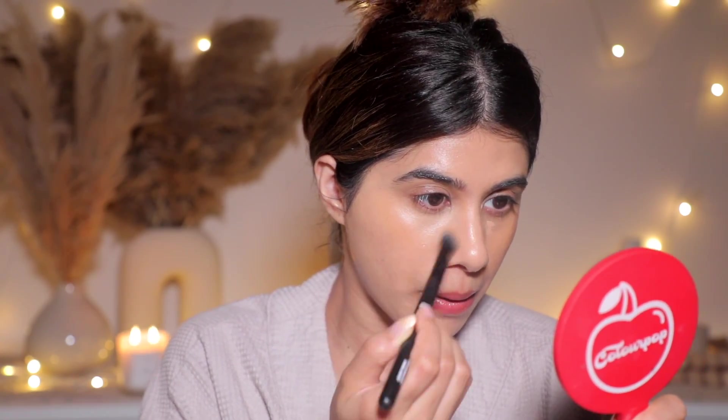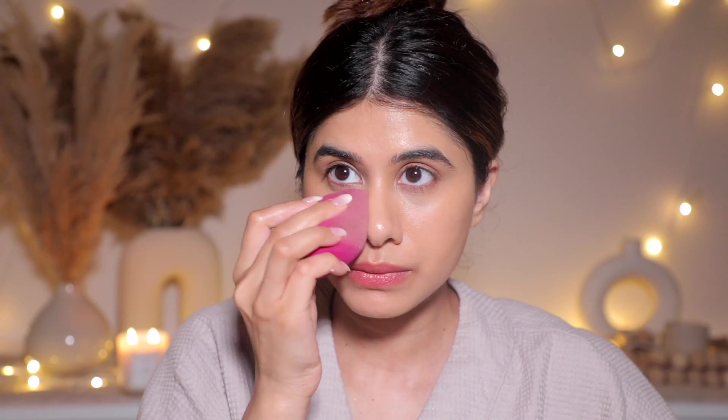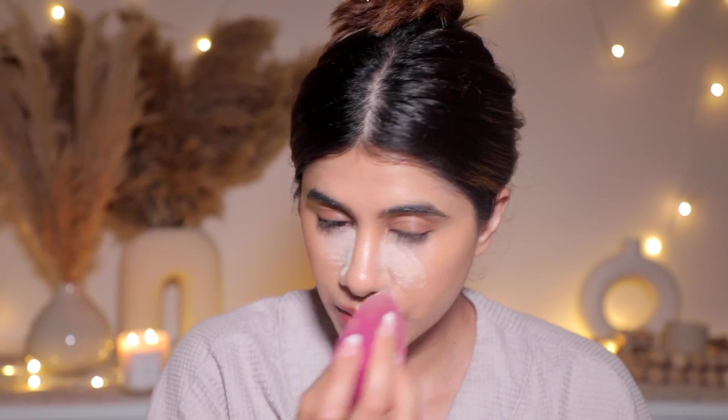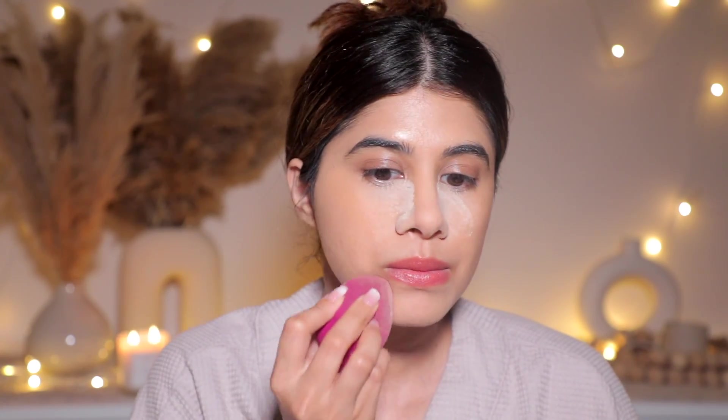Then I'm locking it all in with the Laura Mercier Translucent Setting Powder. I used to use this so much and I just wanted to bring it back — all my cult favorites: the Liquid Glass, the Smashbox foundation, the Laura Mercier powder. And my makeup lasted pretty well by the way.